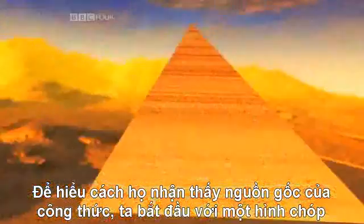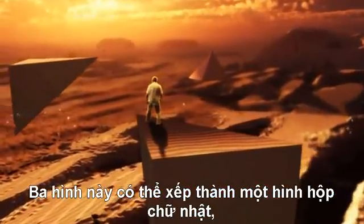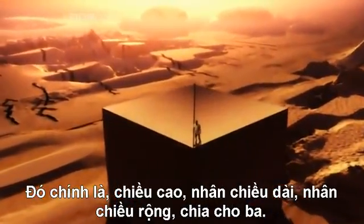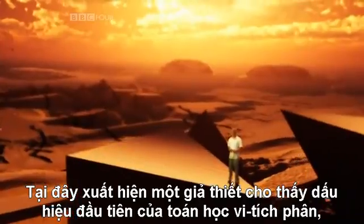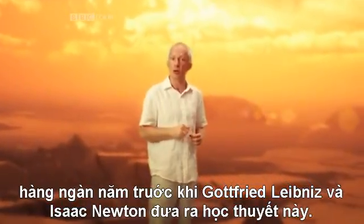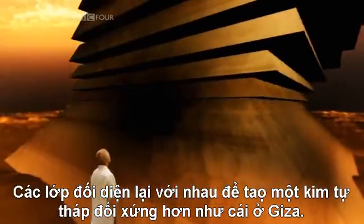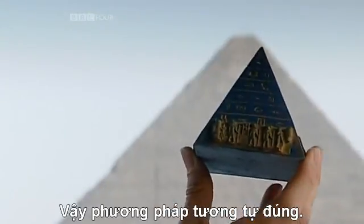To understand how they derive their formula, start with a pyramid built such that the highest point sits directly over one corner. Three of these can be put together to make a rectangular box, so the volume of the skewed pyramid is a third the volume of the box — that is, the height times the length times the width, divided by three. Now comes an argument which shows the very first hints of the calculus at work, thousands of years before Leibniz and Newton would come up with the theory. Suppose you could cut the pyramid into slices; you could then slide the layers across to make the more symmetrical pyramid you see in Giza. However, the volume of the pyramid has not changed despite the rearrangement of the layers, so the same formula works.